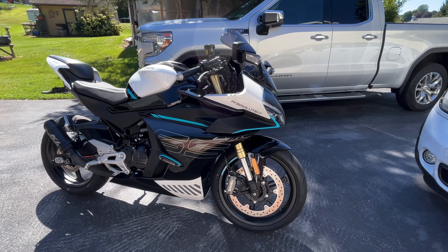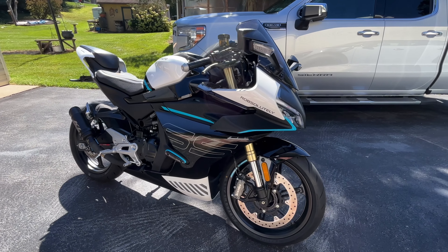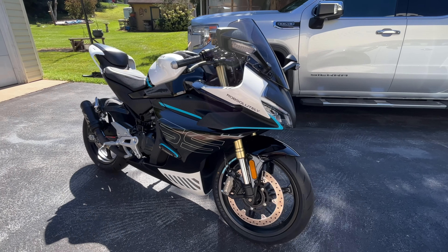I just finished my break-in service on this bike. I did an oil change, filter change, polished it, and did some ceramic coating on it, and I thought it would be a good time to do a long-term review.